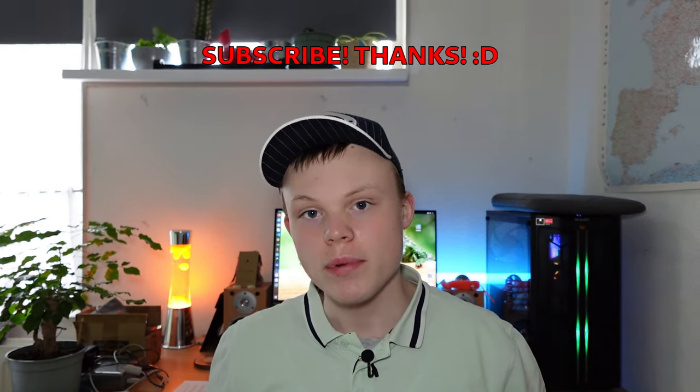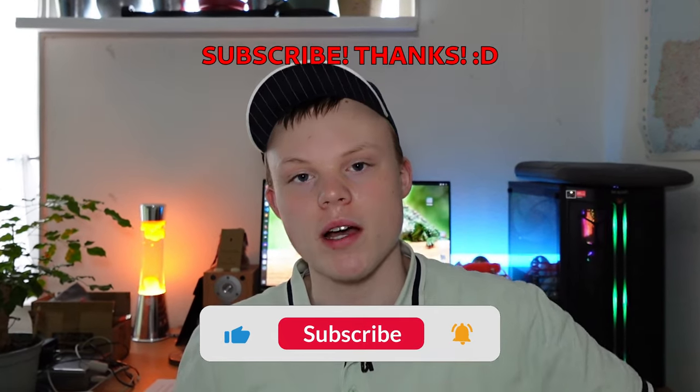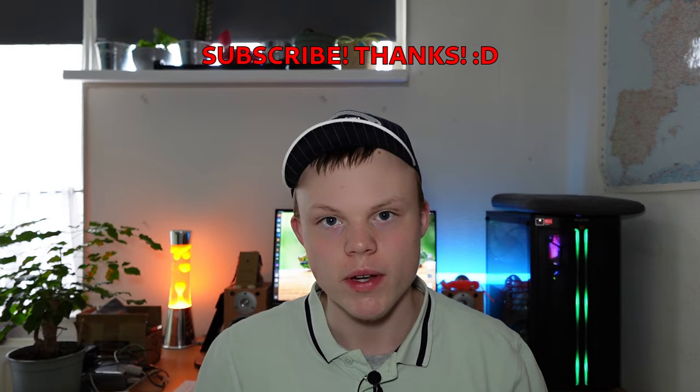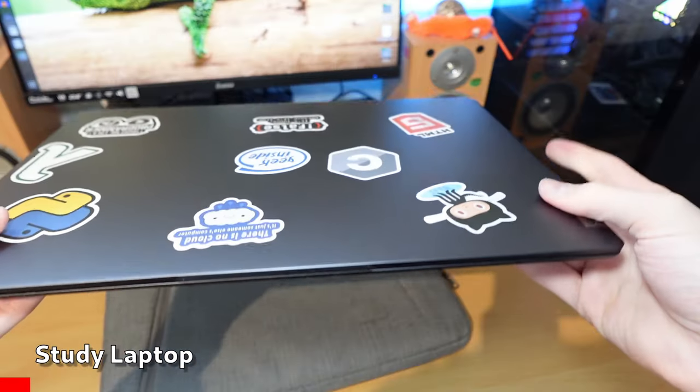If you're enjoying the video, please hit that like and subscribe button down there — you'll get amazing tech content your way and it will help me out. On with the video: for my studies I use the Lenovo IdeaPad 5 Pro.